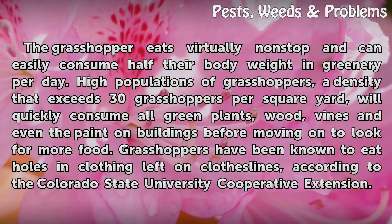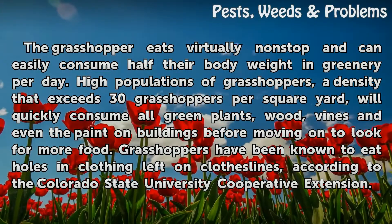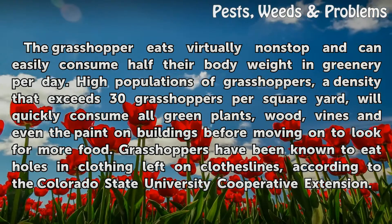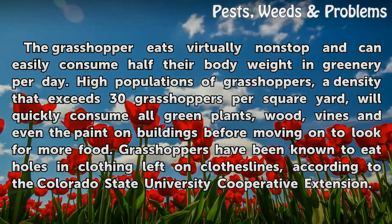The grasshopper feeds virtually non-stop and can easily consume half their body weight in greenery per day. High populations of grasshoppers — a density that exceeds 30 grasshoppers per square yard — will quickly consume all green plants, wood, vines, and even the paint on buildings before moving on to look for more food. Grasshoppers have been known to eat holes in clothing left on clotheslines, according to the Colorado State University Cooperative Extension.